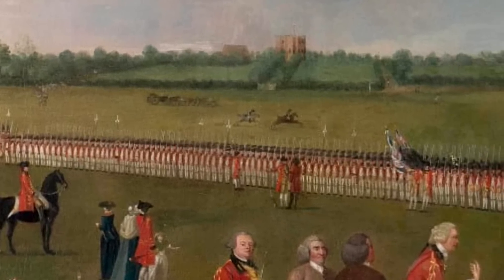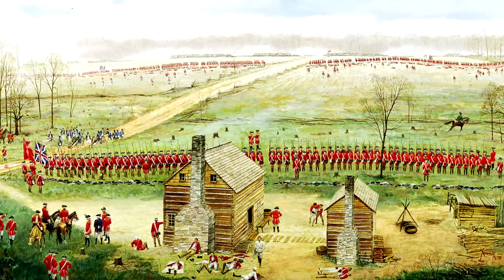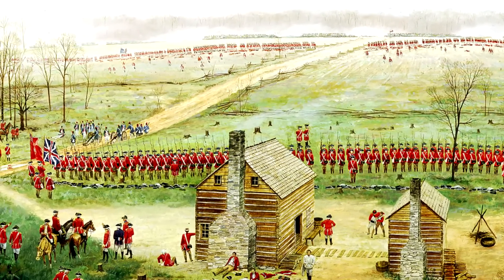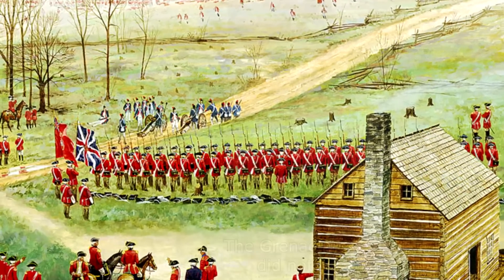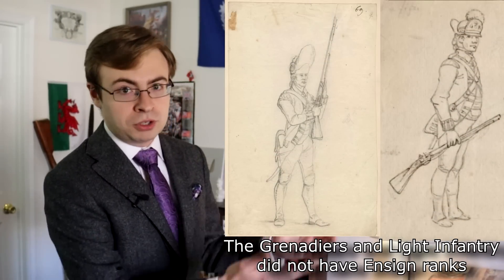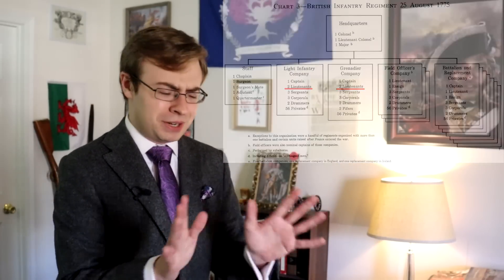In a traditional battle line, ensigns are generally going to be deployed behind those lines and away from the flanks. Contrary to popular expectations, they weren't always carrying the colors. If the colors were present for a battle — and they often weren't in the Revolutionary War — they would typically be carried by an ensign, with each regiment having a different way of determining which ensign gets that honor. But every regiment carries only two colors — king's colors and regimental colors — and they're going to have eight ensigns, one assigned to each of the battalion companies. The flank companies didn't get ensigns because they're meant to be composed of veterans, so the flank companies would each have two lieutenants. That means there were six spare ensigns — so what are they doing if they're not carrying flags?